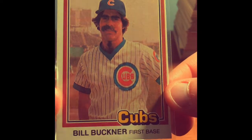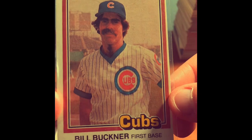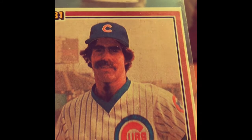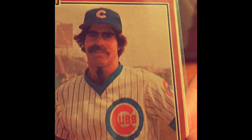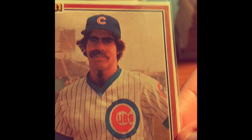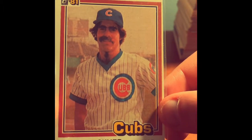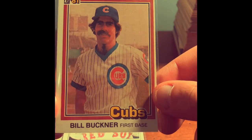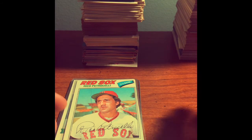Bill Buckner — most famously known for the ball that got through his legs. But look at this Donruss 1981 card — what is going on? What kind of style is that? Does he have hair on his neck there? Neck hair just down the middle? I mean, look at that. What is going on? Bill — wow. A Cubbie there at the time.